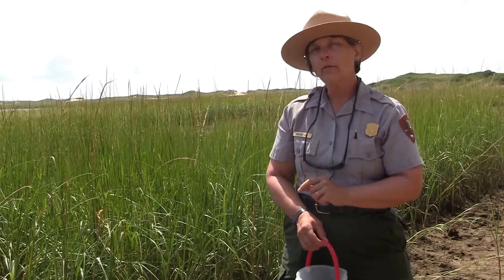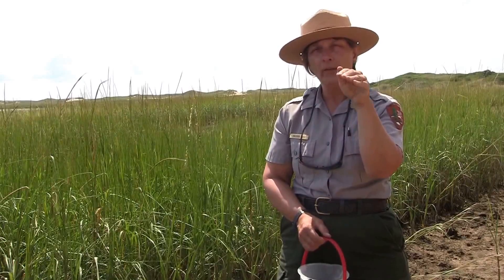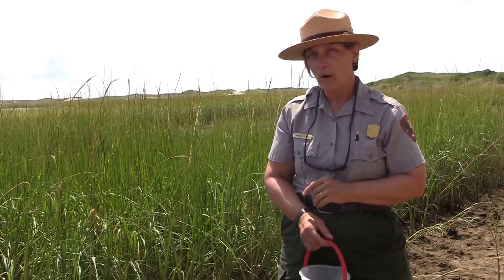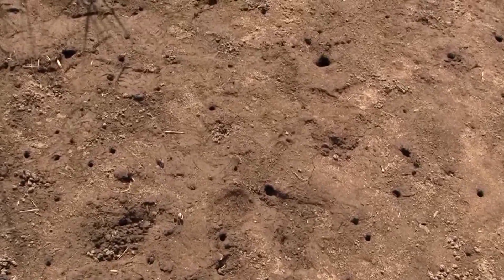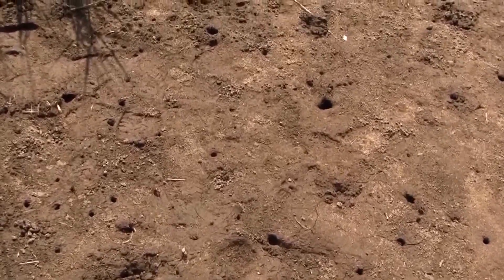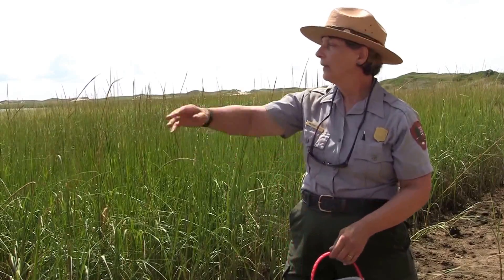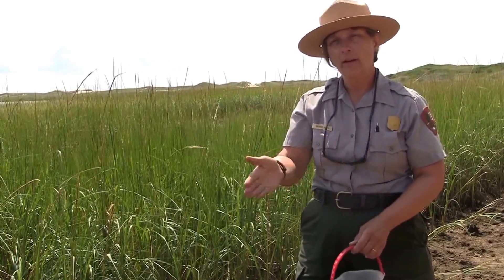Fiddler crabs are able to stay out of the water for a fairly long time because under their shell is a little space where they can hold water. They do have gills, so they breathe water, but they take some of that water with them as they go. They need to feed out of the water, so they stay very close to the water's edge. They have holes that follow the tide — at the high tide line, mid tide line, and low tide line — so they can feed all day long at low tide.